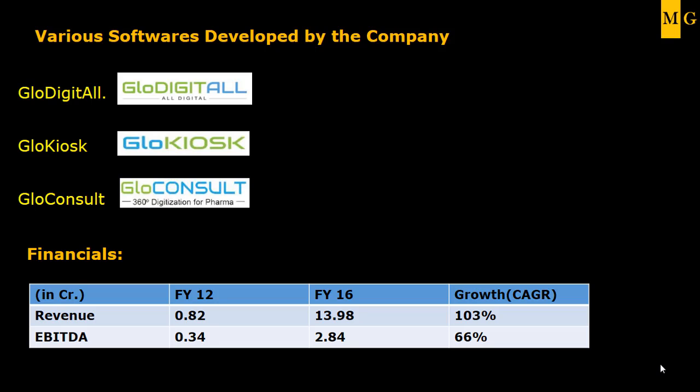Looking at the growth of this company, I think we all should apply for this particular SME IPO. Thank you for watching, friends.